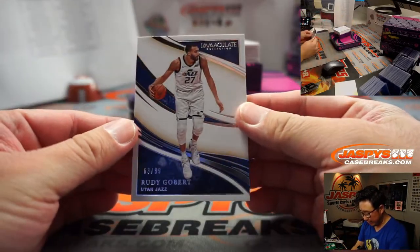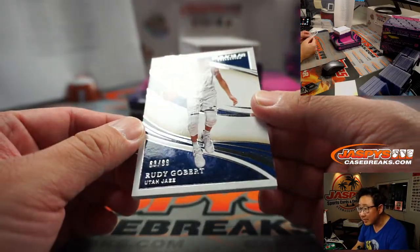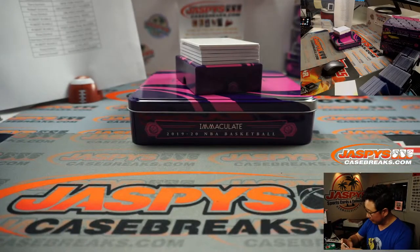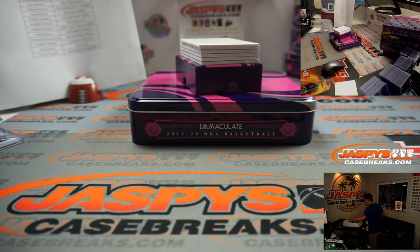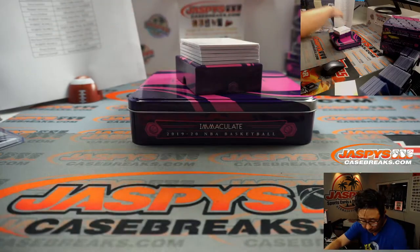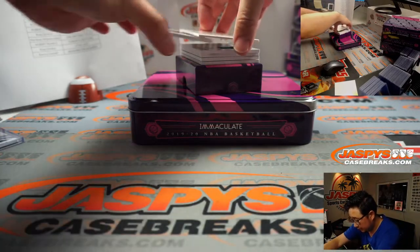First one out of the gate is Rudy Gobert, 63 out of 99. I thought that was a discoloring but it's just kind of like the smoke pattern, sort of a color palette in the background. That'll be for Utah — that'll be for Ross.